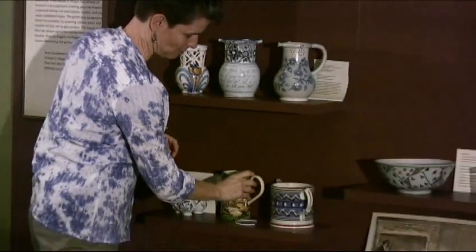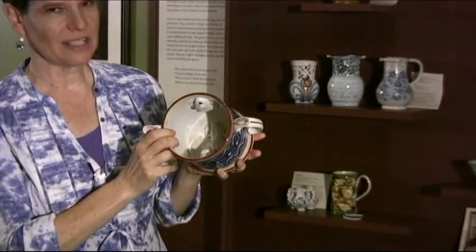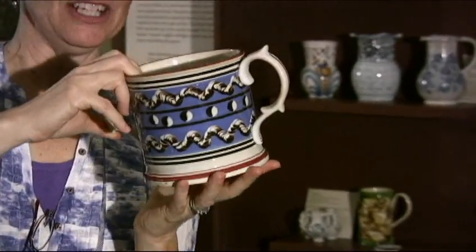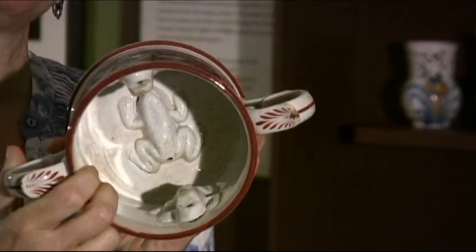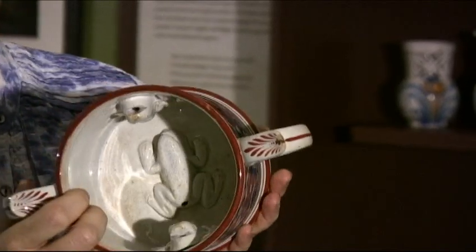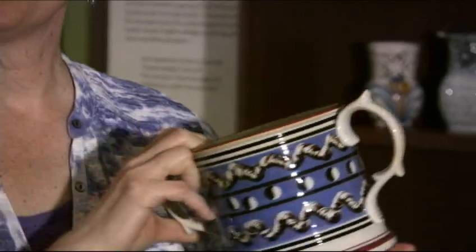We have a second wonderful example right here that is just joining the collection. You may be able to see on the outside some pretty decoration. On the inside, it has three goofy-looking frogs in there, and these are pierced with holes through the head and the opposite end. We think that when you would drink from this one, it probably made a whistling sound, which would have been an even more weird experience than the others.